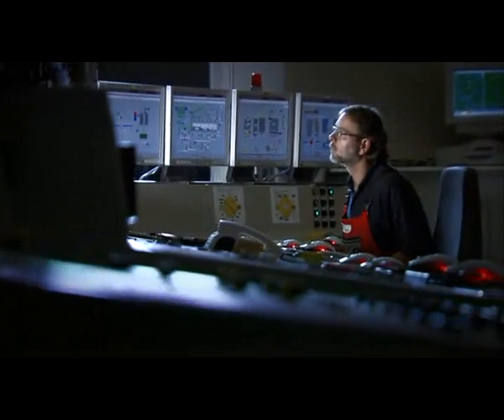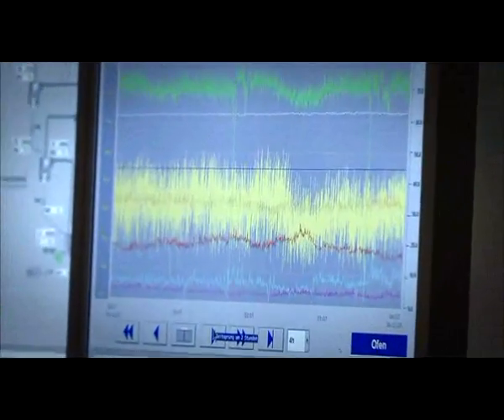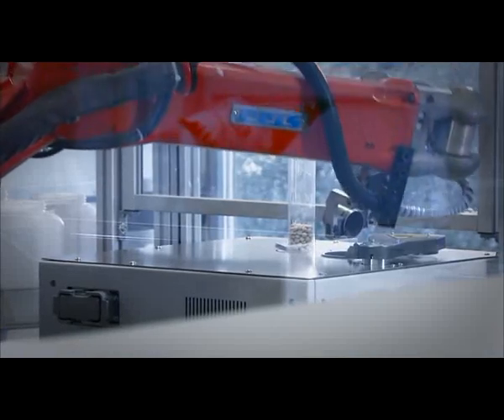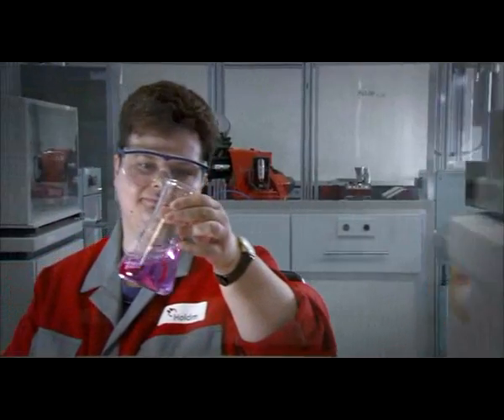Data from throughout the manufacturing process comes together in the control center — the nerve center of the cement plant. Continuous monitoring of all production machinery ensures a high-quality product. Throughout the production process, we test product quality with our analysis systems. Modern equipment and solid know-how ensure high quality at Holsim, from crushed raw materials to delivery of the cement.